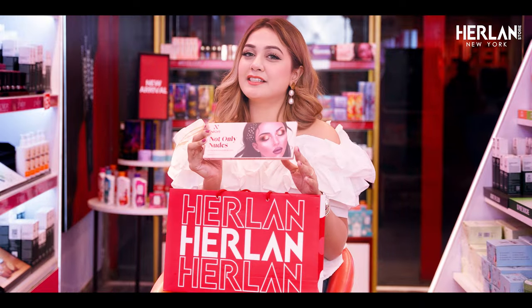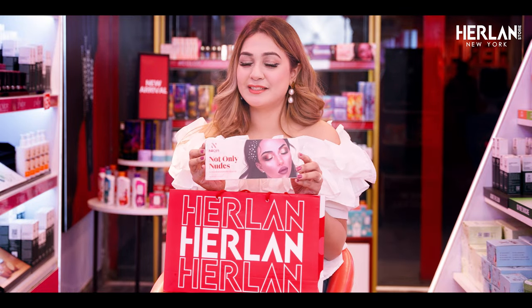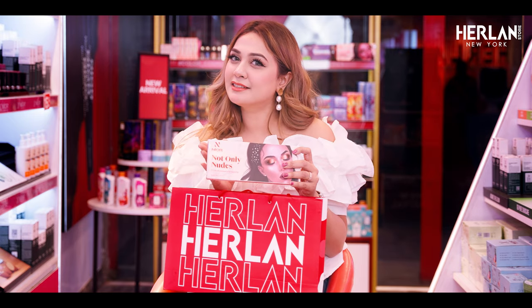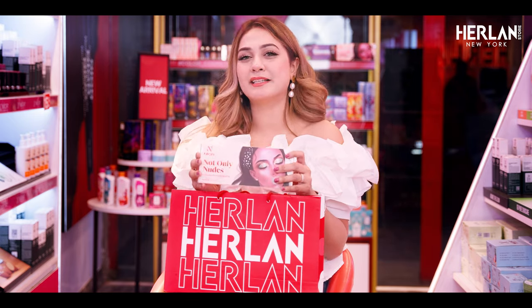Then I have this eyeshadow palette from Nior, which is not only nude. There are 12 shades — Matte, Metallic, and Satin. All shades in one palette.